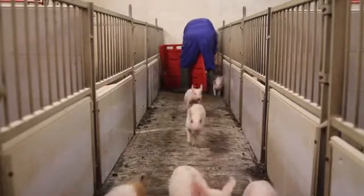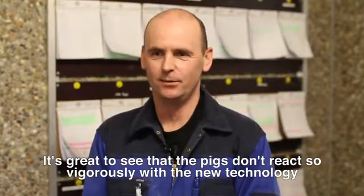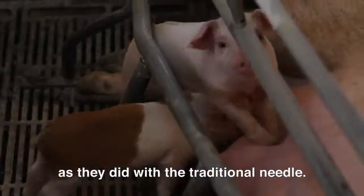Notice how little the pigs respond to the vaccination. It is nice to see that the pigs don't react so badly with the new techniques compared to what they did with the traditional needle.